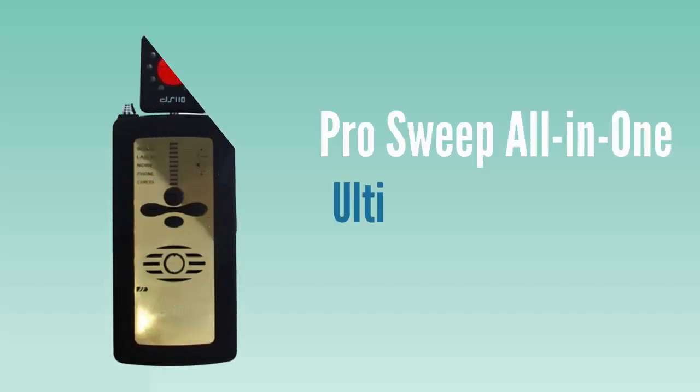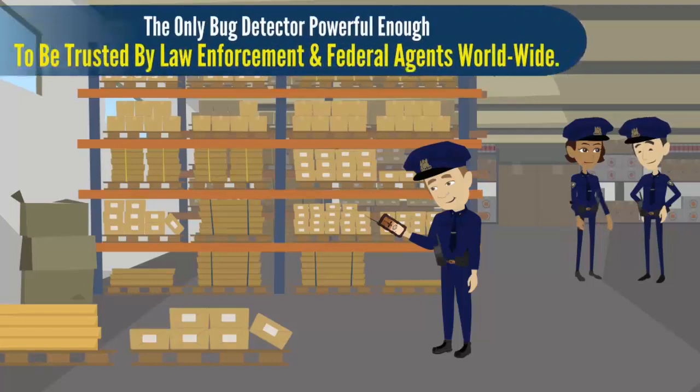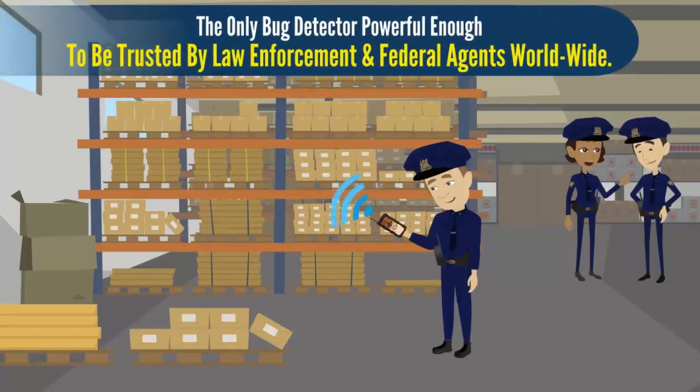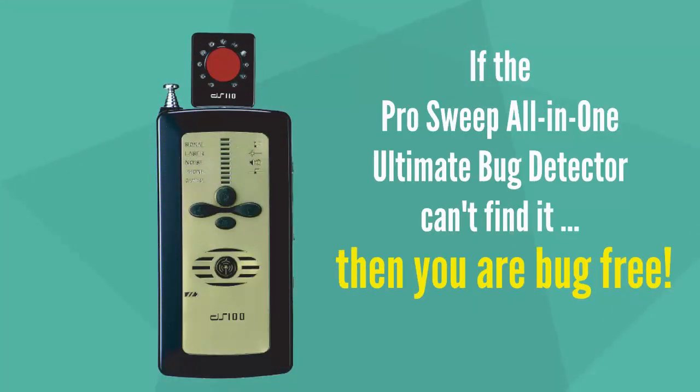Congratulations on your purchase of our ProSweep All-in-One Ultimate Bug Detector — the only personal bug detector powerful enough to be trusted by law enforcement and federal agents worldwide. Simply put, if this can't find it, then you are bug free.